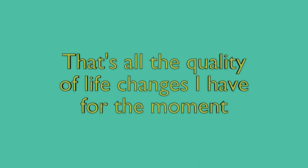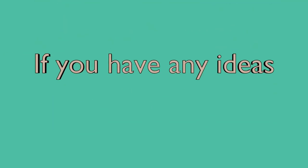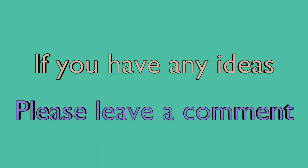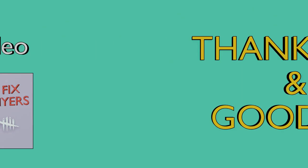That's all the quality of life changes I have for the moment. If you have any ideas for quality of life changes you'd want in Dead by Daylight, please leave a comment below. If you enjoyed this video, you can watch my other videos or subscribe so you won't miss any upcoming videos. Thank you and goodbye.